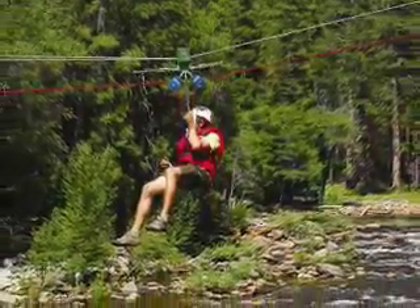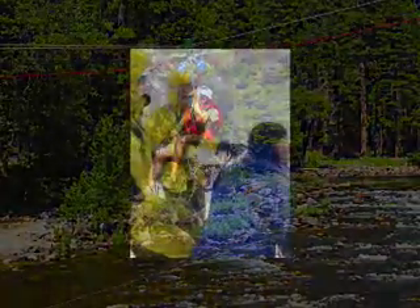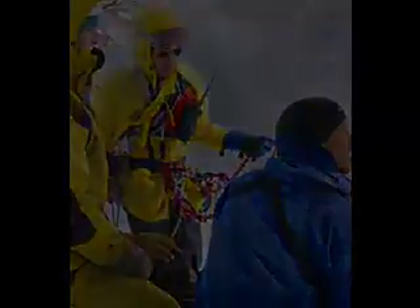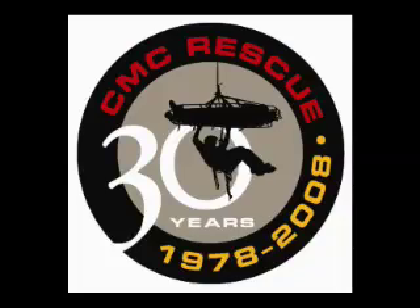During a rescue is not the time to worry about your gear. You can put your trust in CMC products, just as thousands of other rescuers have for over 30 years. CMC Rescue — a proud member of the rope rescue industry for more than three decades.